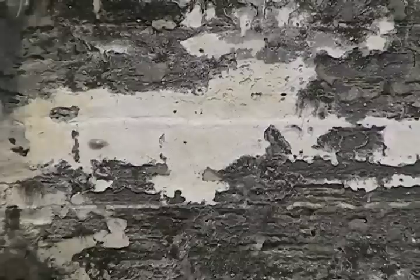The walls of the fort were once covered with a white plaster made of lime, sand, and water. The trim and sentry towers were covered with the same type of plaster, dyed red with brick dust.